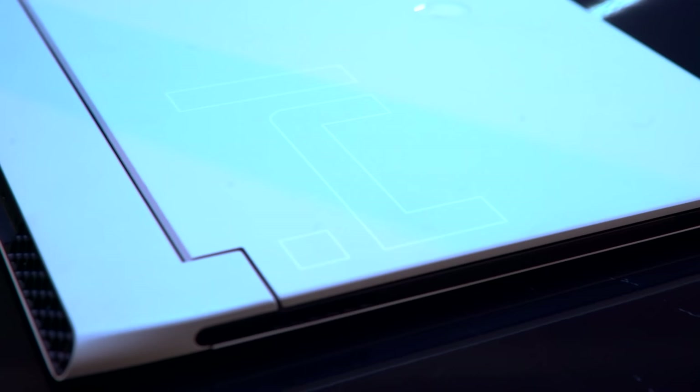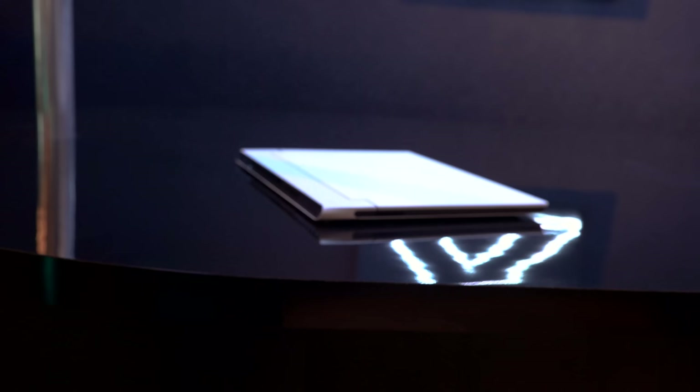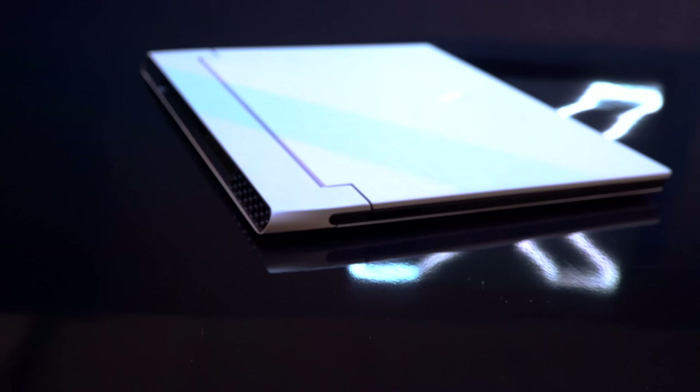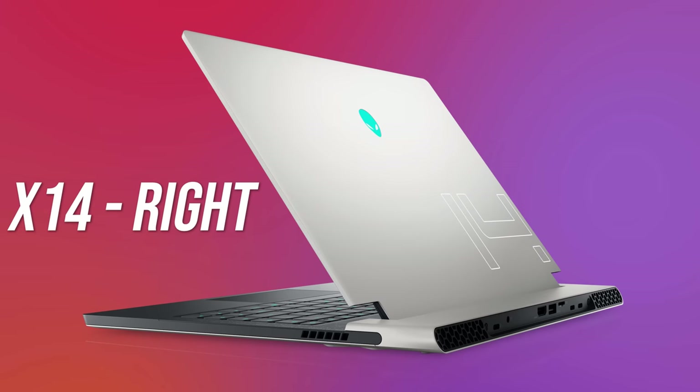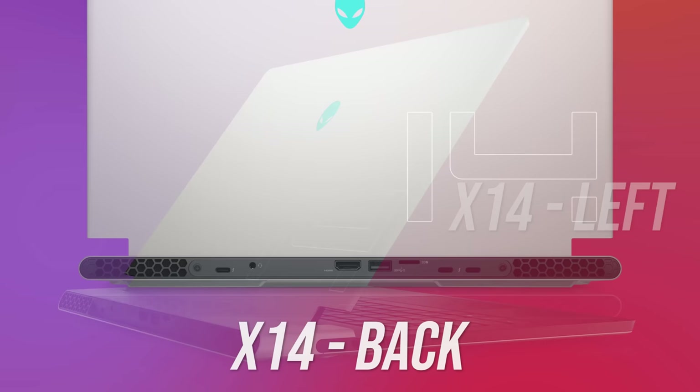The chassis is made out of magnesium alloy, so based on other Alienware models I'd expect it to feel nice with less flex than plastic, though perhaps not as strong as Razer's Blade 14 unibody. Interestingly there's no I/O at all on the left or right sides, just air exhaust vents — all of the ports are found on the back.